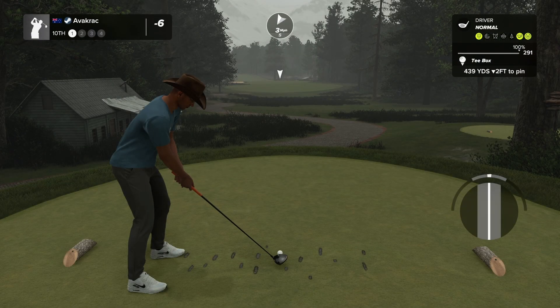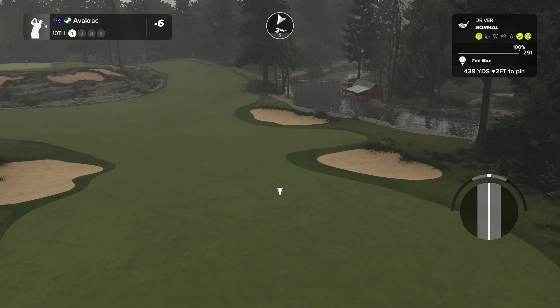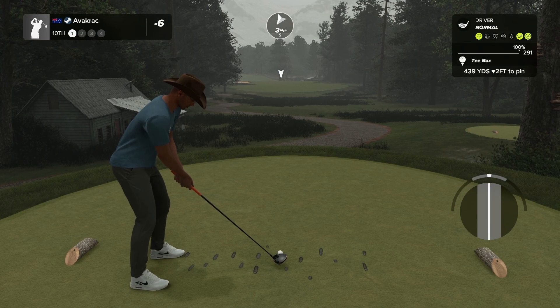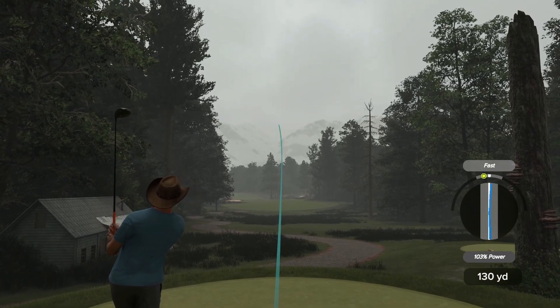Hole ten, par four — I love the way you can see that cart path just winding off into the trees. Love when designers put the cart path in under the trees or behind some of the trees — looks really nice. The grass work is great, everything is just absolutely beautiful with this course.